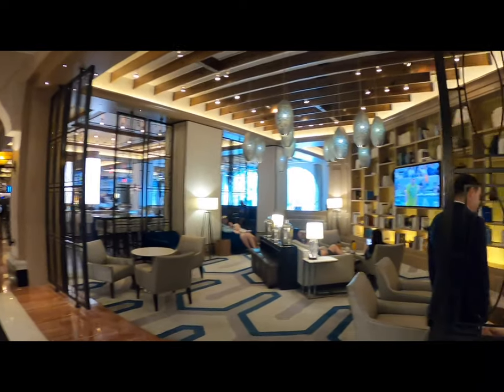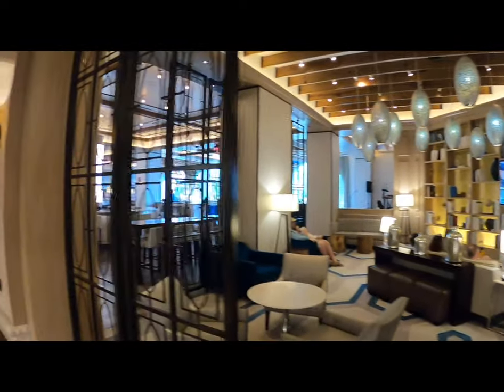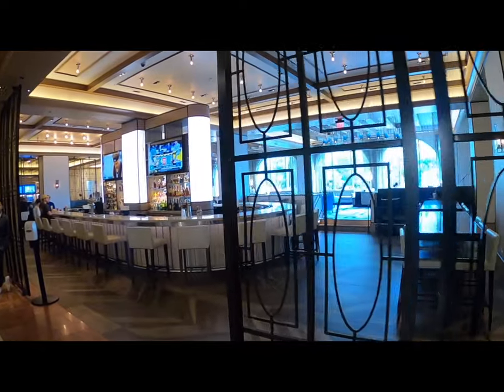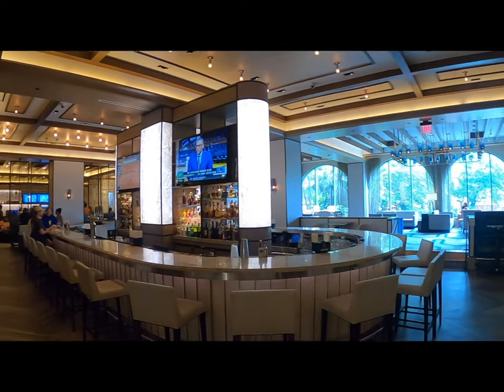Walking through the communal area, there's a bar on the right — I think it was called Plato's Bar — a nice chilled-out seating area for people to use during the day. The bar itself offered really impeccable service from the barman; I really enjoyed my time in there. Just for reference, it is a cashless resort — everything has to be charged to the room or put on a credit card.